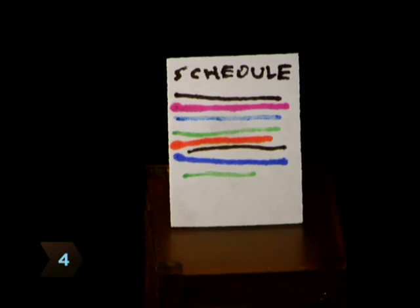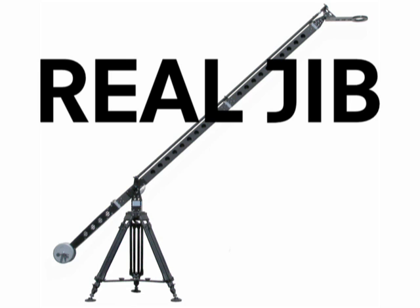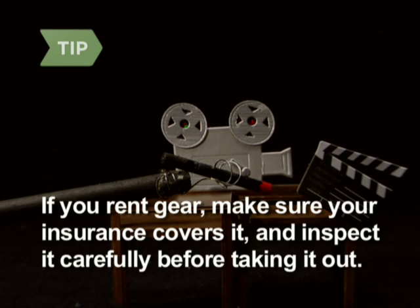Step 4. Be smart about scheduling. If you want to rent something special, like a jib, for a few shots, schedule those shots together. If you're going to rent gear, make sure your insurance will cover it, and inspect everything carefully before taking it out.